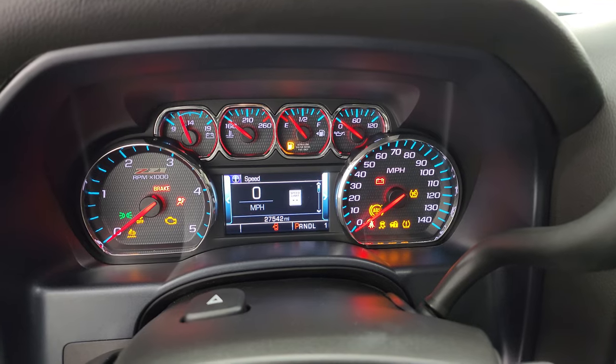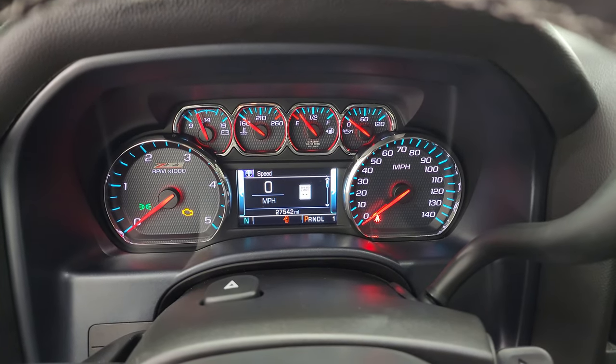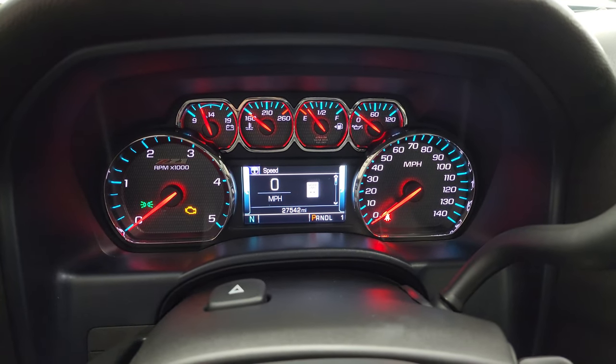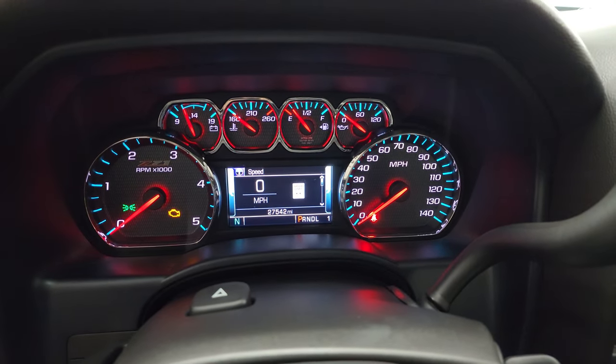This one has 27,542 miles. You get the digital speedometer, compass display — the instrument cluster is very nice and clean. Note that you also get the Z71 trim on the instrument cluster.